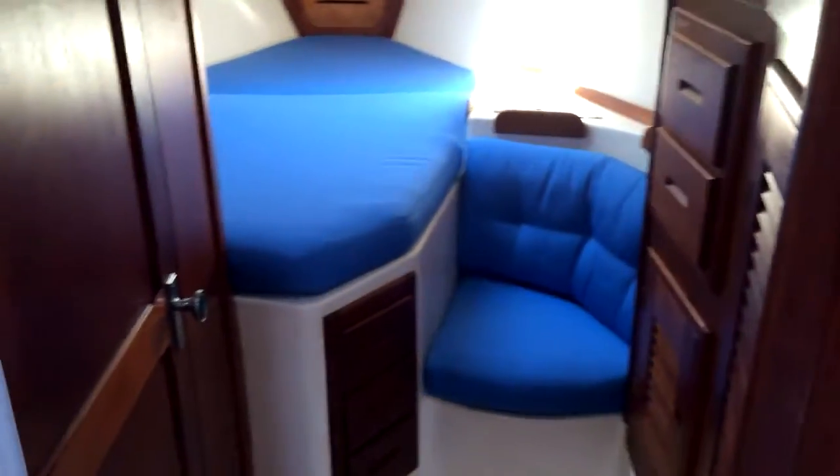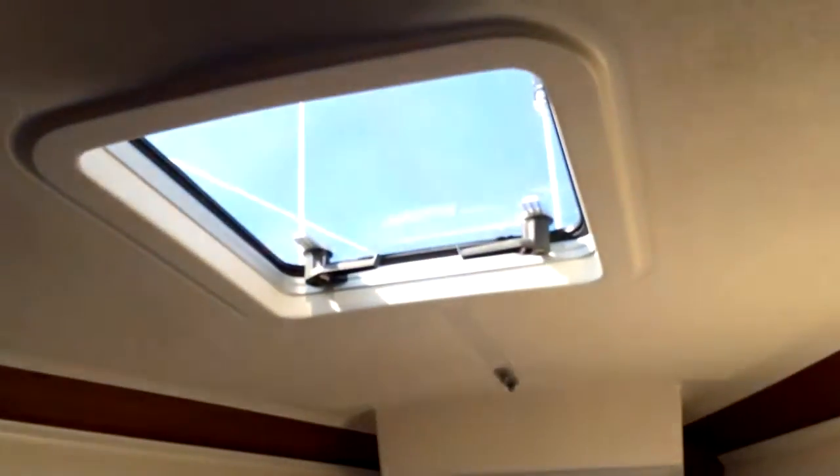Going up to the master forward cabin, you can see lots of natural light, a very nice hanging locker and storage, and very comfortable seating. It's a very large berth for her size, and above there's a very large hatch that provides a lot of natural light. You'll notice we have no lights on aboard this vessel and yet it's still a very airy boat. At night, there is a lot of artificial lighting on board, so at no time will you feel dark or cramped.